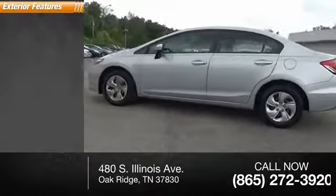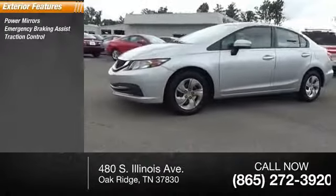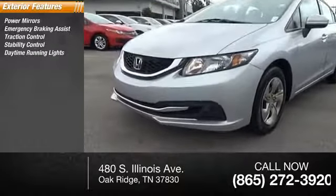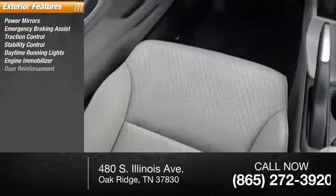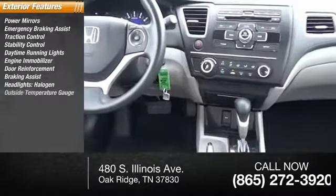Here are some of this vehicle's great options: power mirrors, emergency braking assist, traction control, stability control, daytime running lights, engine immobilizer, door reinforcement, braking assist, halogen headlights, and an outside temperature gauge.